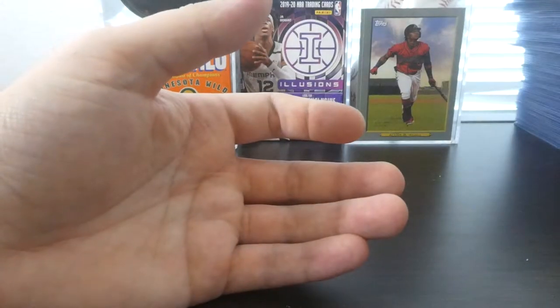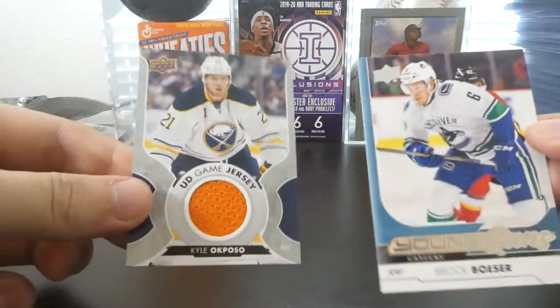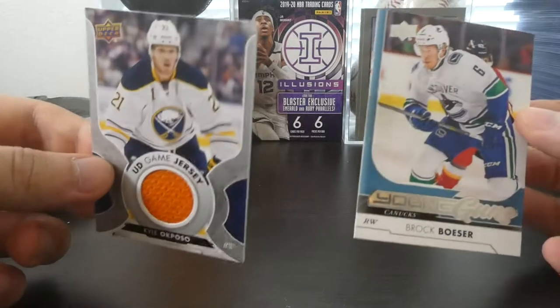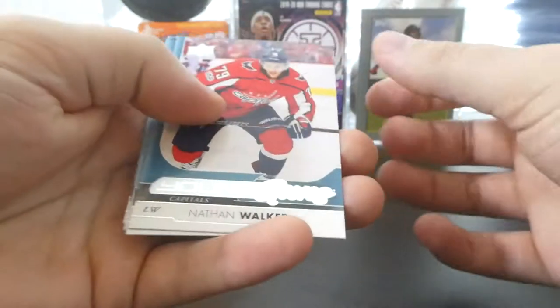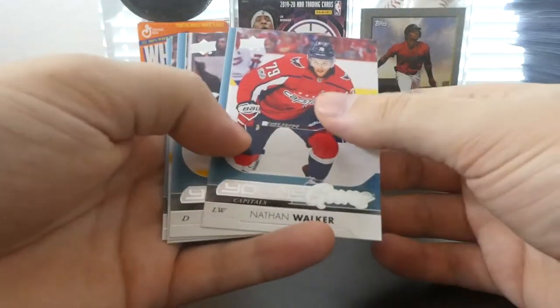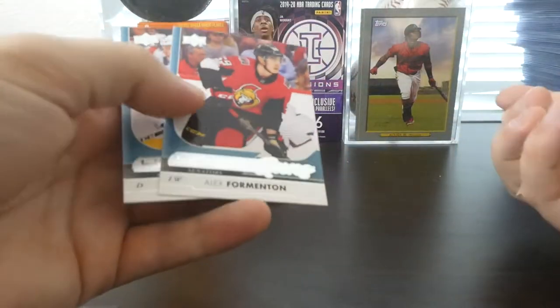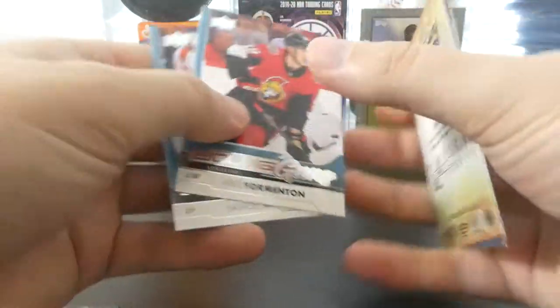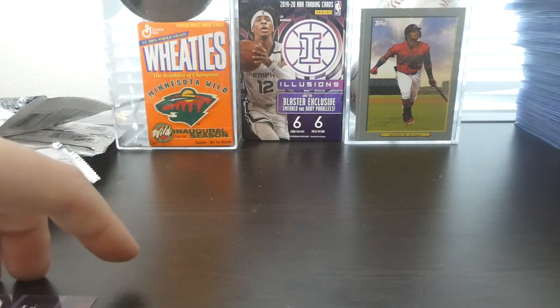Thank you guys for watching. We got a couple decent pulls in Kyle Okposo relic and Brock Boeser — far beyond a decent pull — but not the Alex Tuck we're looking for, so I might have to come back for some more. Young Guns for the box were Nathan Walker, Robert Haag, Logan Brown, Alex Formenton — which could end up being good — and Samuel Morin. Thanks for watching and I'll see you guys in the next video.